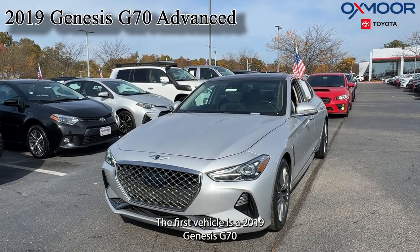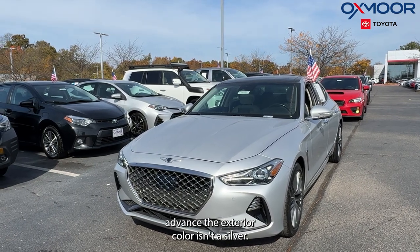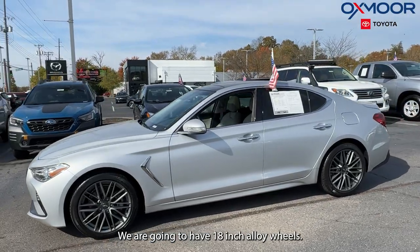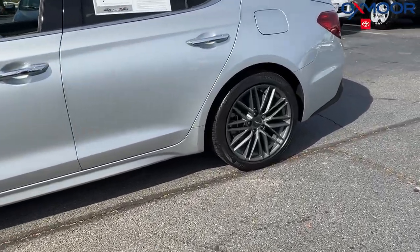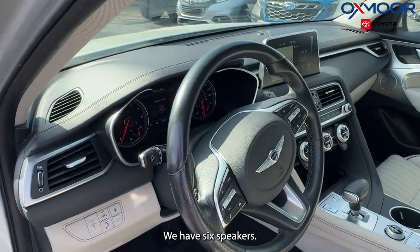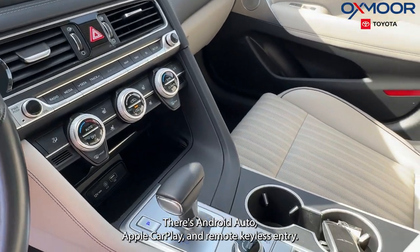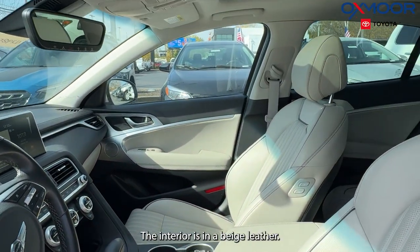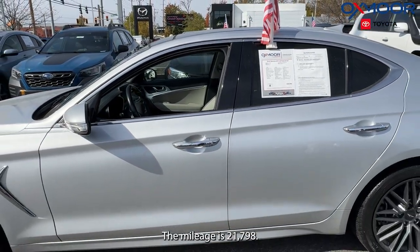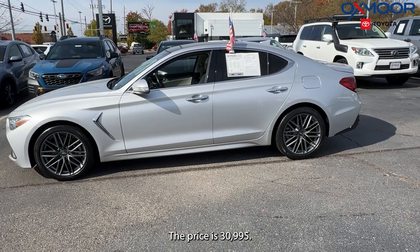The first vehicle is a 2019 Genesis G70 2.0T Advanced. The exterior color is silver. We are going to have 18-inch alloy wheels. There is a backup camera, six speakers, Android Auto, Apple CarPlay, and remote keyless entry. The interior is in beige leather. The mileage is 21,798 miles. The price is $30,995.